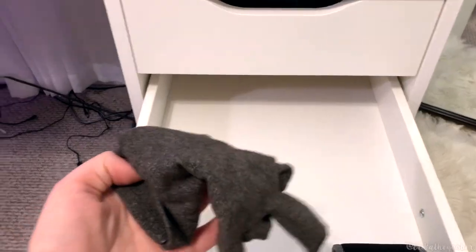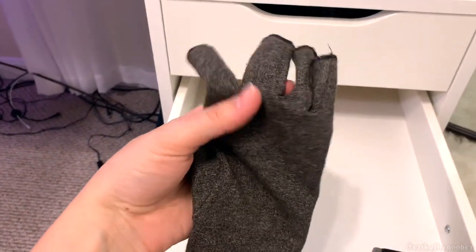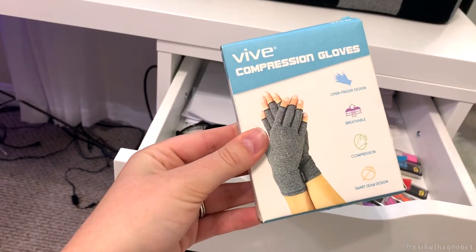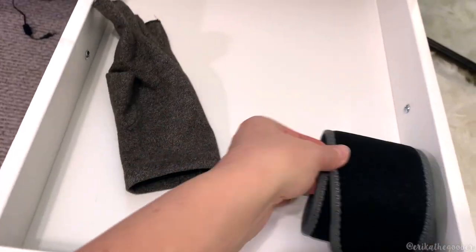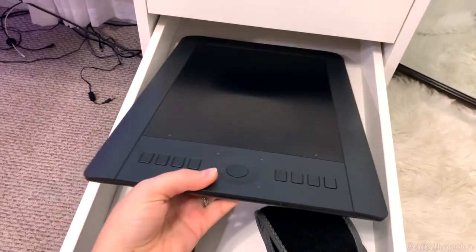This one has gloves. This is my compression glove, so my hands don't hurt when I'm drawing. I don't wear them all the time, but they help. They are VIVE compression gloves. Who knows where the other one is. And here is my wrist brace. But normally I put my tablet in this drawer because it fits perfectly in here.